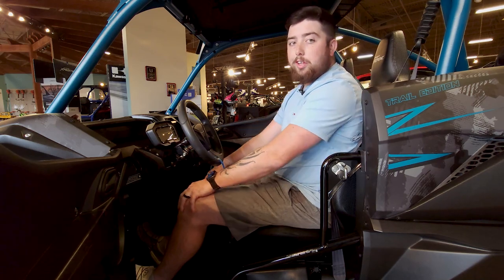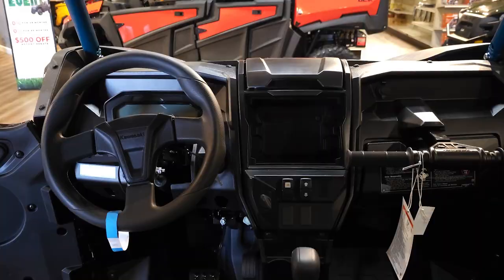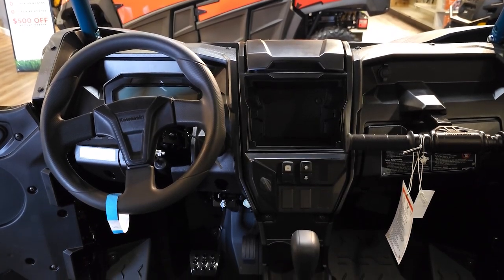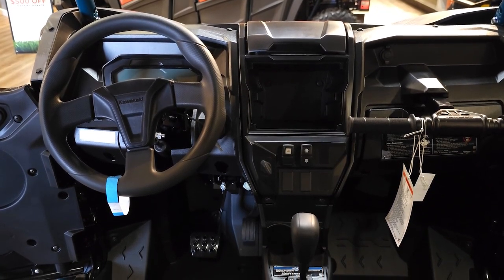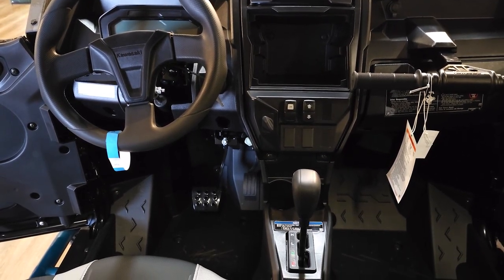Going to the switches, everything is nice and easy. Got the headlights on the left, the low power and full power mode switch in the middle, and right next to it you have your winch in-and-out switch — and a winch is standard on the 2024 model.